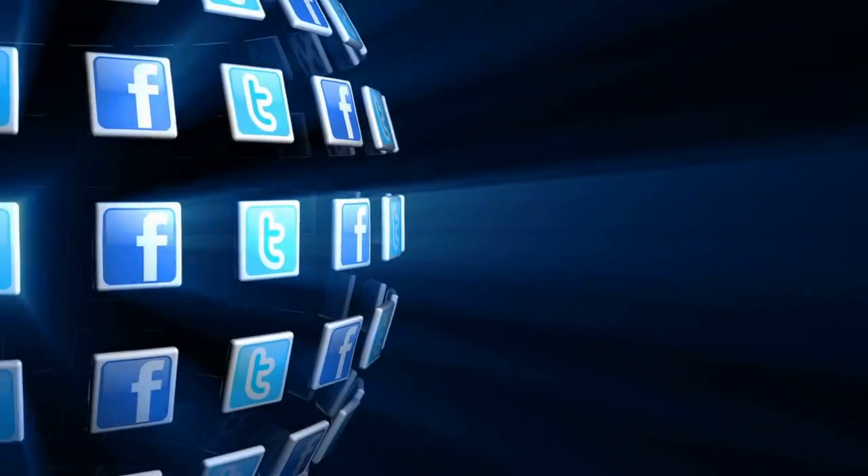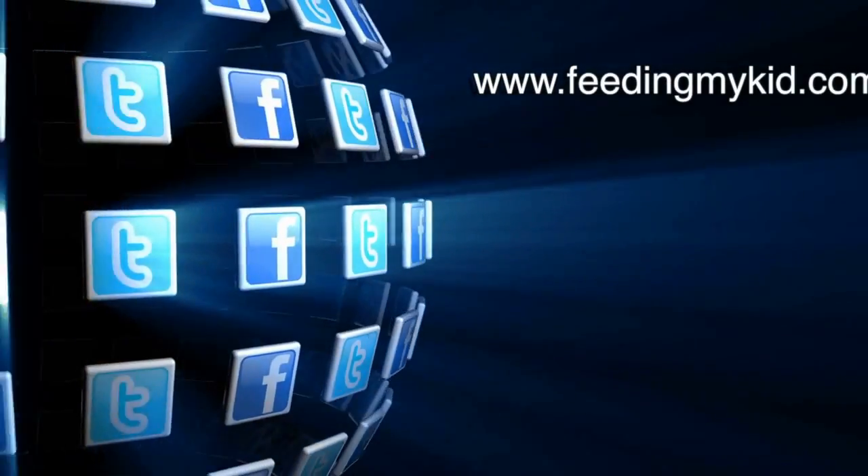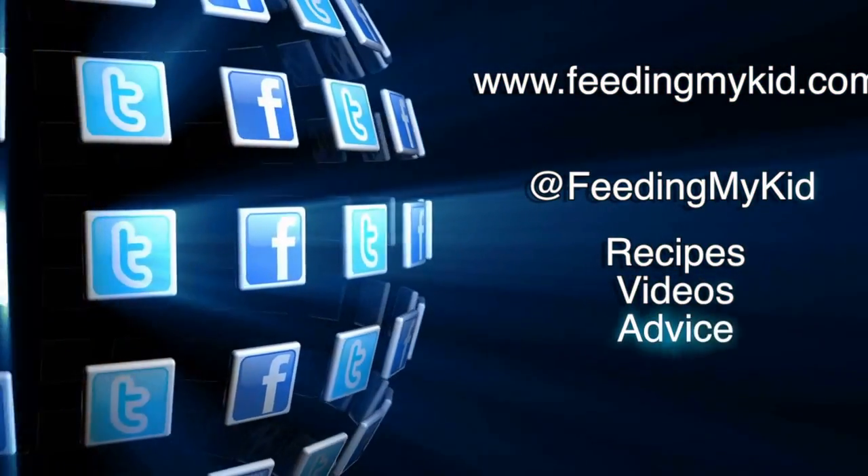Alright, I'm Elizabeth. And I'm Katie. We'll see you next time. For more information on the Feeding My Kid organization, go to www.feedingmykid.com or find us on Twitter at FeedingMyKid for more recipes, videos, and advice.